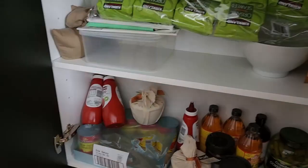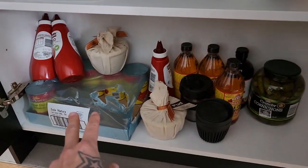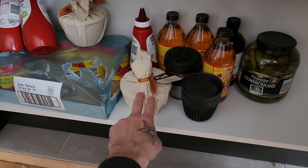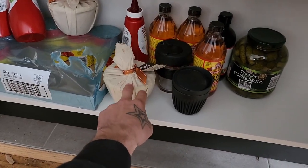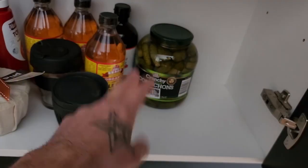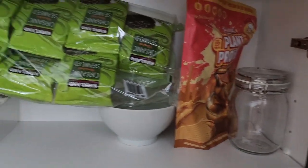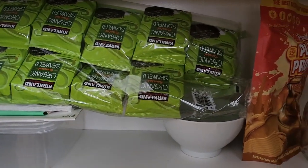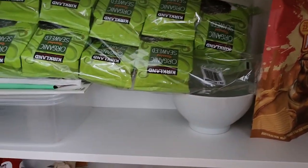Hidden pantry number two has some bulk items — diced tomatoes, tomato sauce, some Christmas puddings, apple cider vinegar, that massive jar of pickles again. Got a protein powder from Macro Mike and some seaweed here. Snacks are important when you have kids.